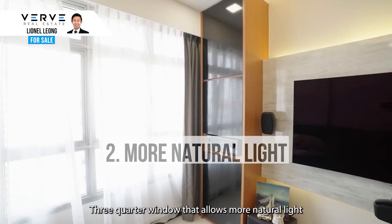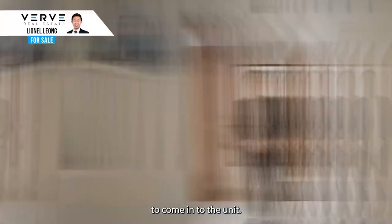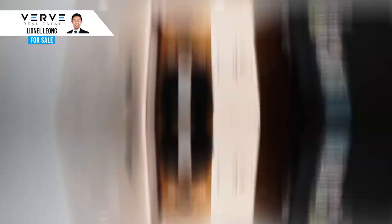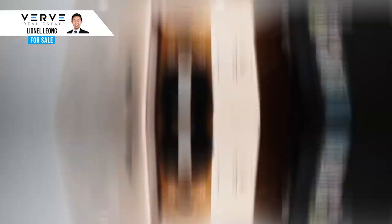Enjoy privacy with this intermediate corner unit — no corridor window at your living room. A 3-quarter window allows more natural light to come in. The common toilet is conveniently located unlike older flats where the toilets are at the kitchen, so your friends and family can enjoy easier access.